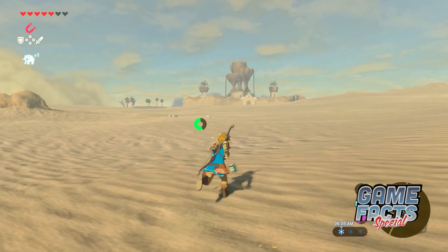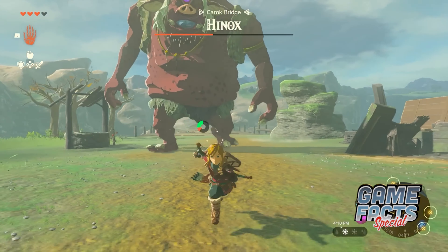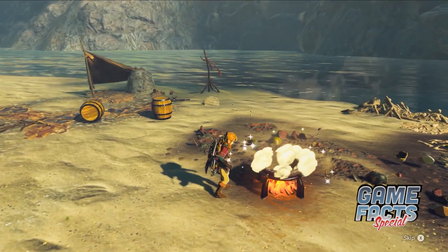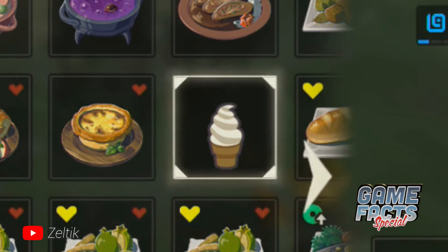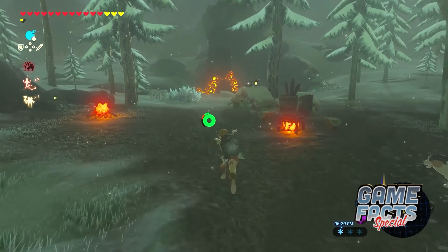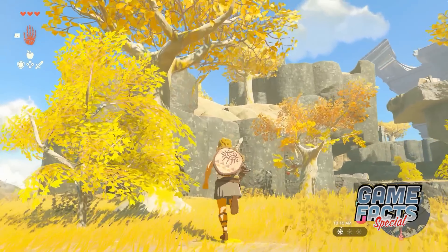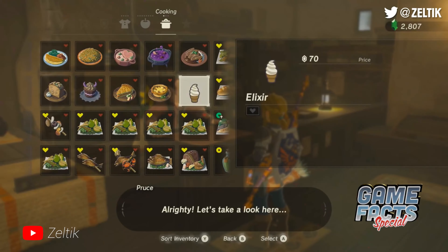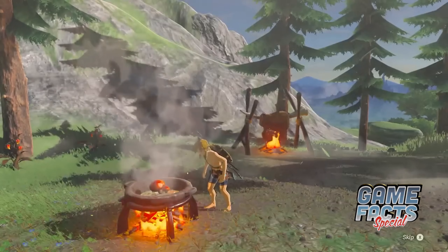Everybody loves a daily sweet treat and no one deserves it more than Link. After a hard day of fighting off the forces of evil, he should be able to just sit down and enjoy some soft serve, right? This tasty turn of events is actually possible in The Legend of Zelda Breath of the Wild, thanks to an ice cream cone food item that was created but not included in the finished game. The unused item was found by accident shortly after the game's release, but dedicated players have found a reliable way to obtain it using the weapon modifier corruption glitch. It's a long and convoluted process, and the ice cream itself doesn't actually have any effects, but at least Link gets to enjoy something sweet at the end.